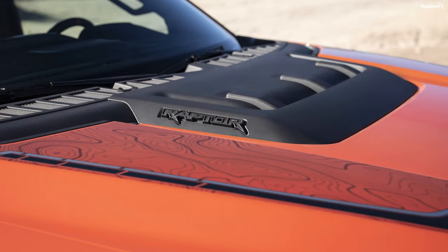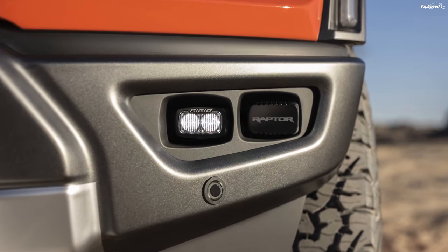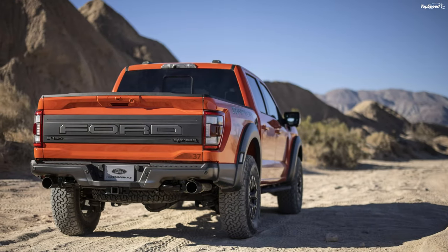Then there's the new exhaust system to make it sound sweeter. But will these changes push the price of this V6-powered truck dangerously close to a better-accomplished, V8-powered Ram 1500 TRX?